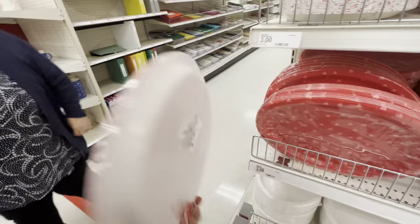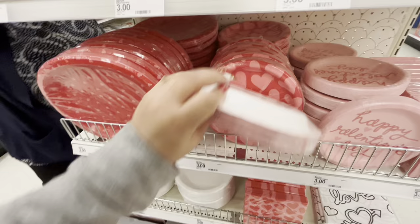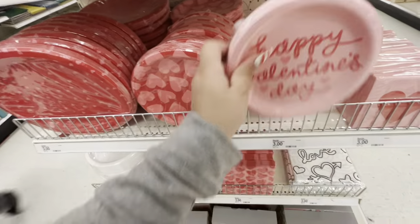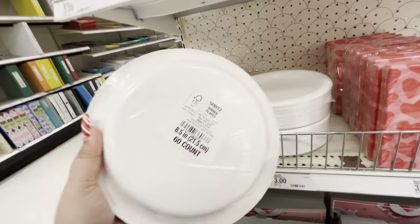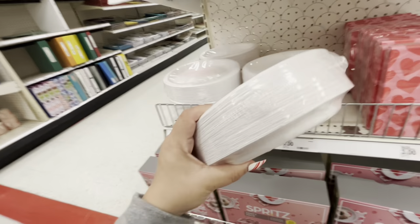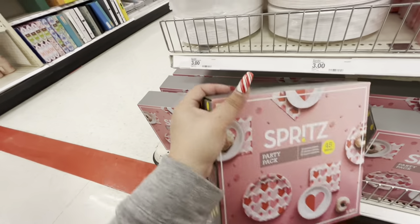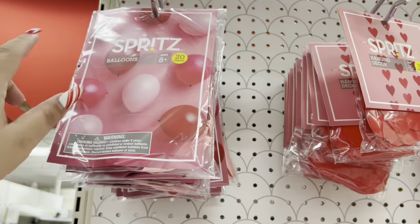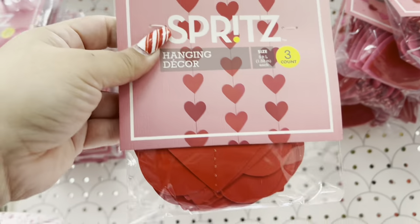The big plates are 10 count for three dollars, and the medium ones are also three dollars — actually a good deal. There's a 'Happy Valentine's Day' one for three dollars and plain white plates with 60 count for three dollars — a great deal since they're good quality plates. They also have a party pack with 45 pieces for seven dollars. And 20 balloons for three dollars, plus hanging decor for three dollars.